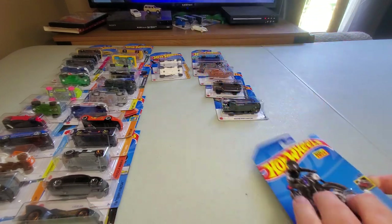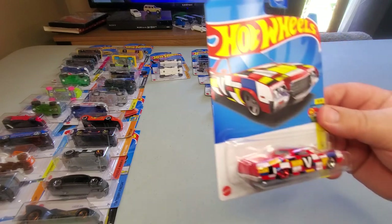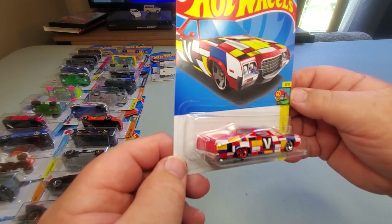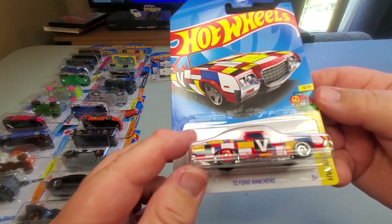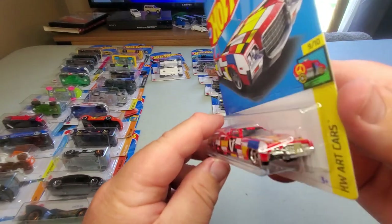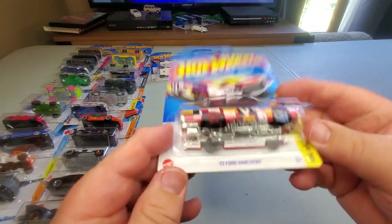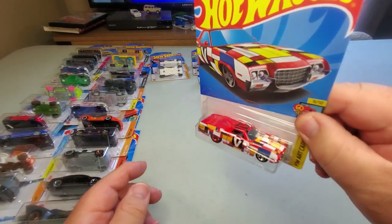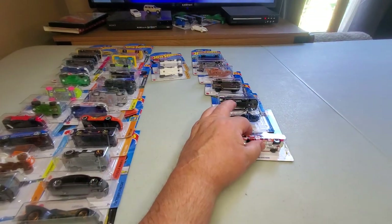Number 142: Hot Wheels Art Cars — in a checkerboard style. Kind of reminds me of the Partridge Family. It's a '74 Ford Ranchero — a nice casting, I like it. It's a pretty busy tampo on this one.